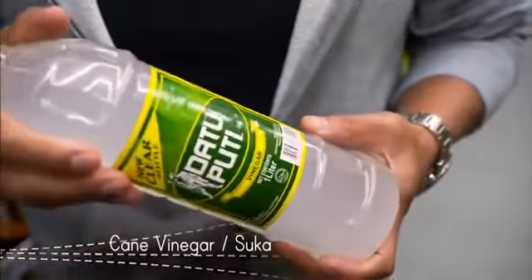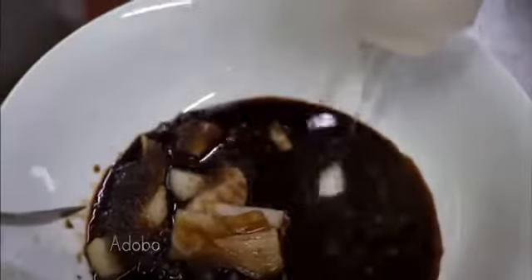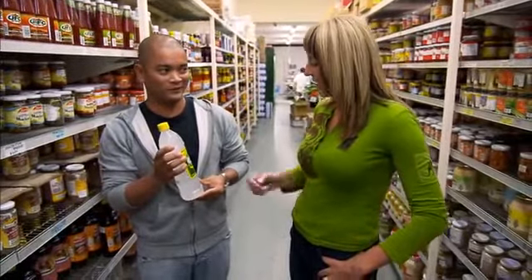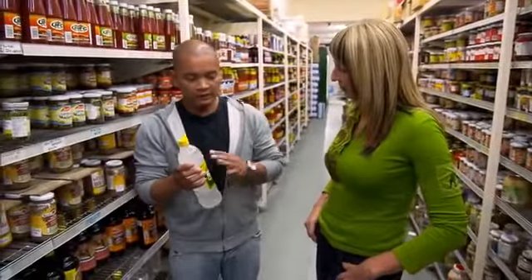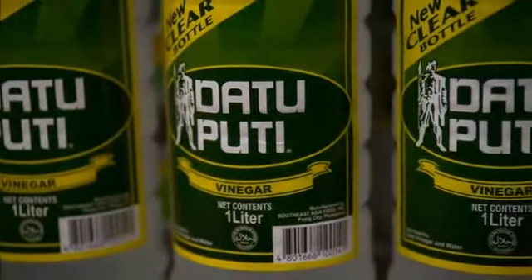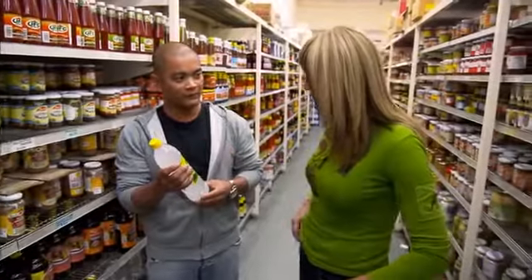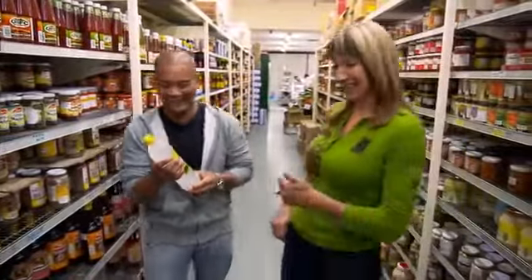Every Filipino kitchen will have cane vinegar. This is used for adobo and also as a dipper in other foods as well. Without this you don't have Filipino food. It's a lot more subtle in flavour, not sweet. People seem to think it's a lot sweeter but it's no added sugar — just cane vinegar, and not as sharp as white wine vinegar. Most families would go through a bottle a week, depending on how much adobo you make.